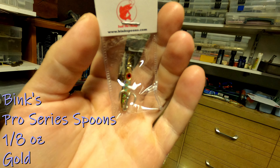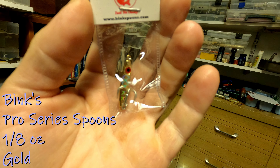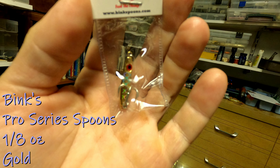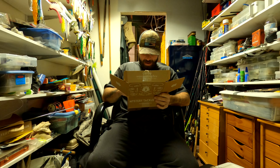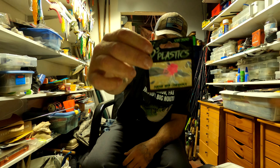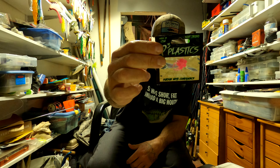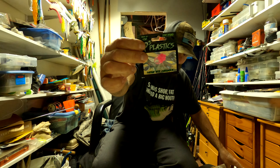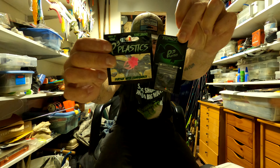This goes with the P3 Plastics — this is the Scuttlebug. P3 Plastics Scuttlebug, it's a little pink soft plastic that goes with the jig head. P3 Plastics, scented and infused.